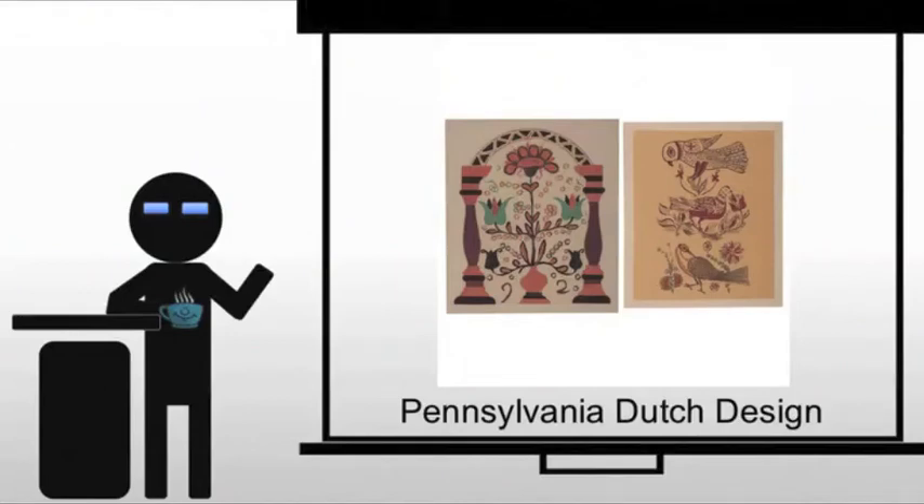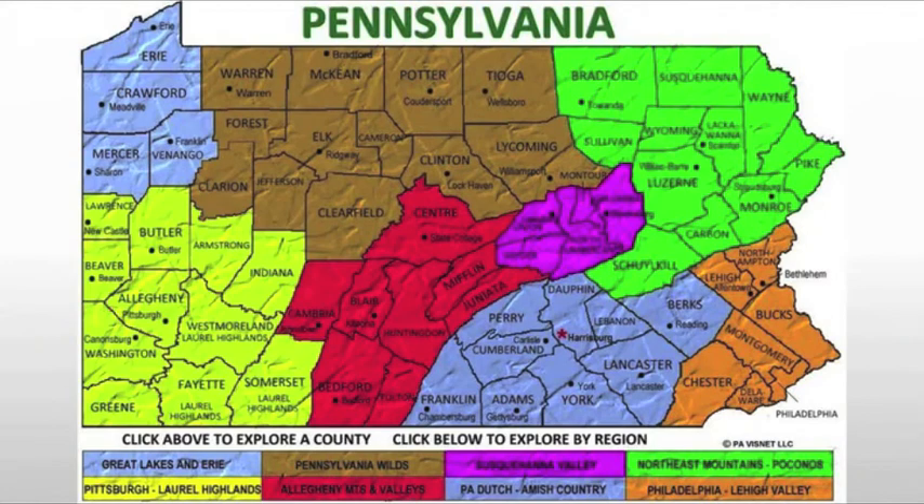We also need to deal with the Pennsylvania Dutch, which are a whole different group. The Pennsylvania Dutch are a group of German immigrants coming into the area surrounding Pennsylvania. It will go beyond Pennsylvania into West Virginia, Maryland, and other areas. But today, we would think of this as Amish country, as Pennsylvania Dutch, down here in southeastern Pennsylvania, surrounding Harrisburg and the like.